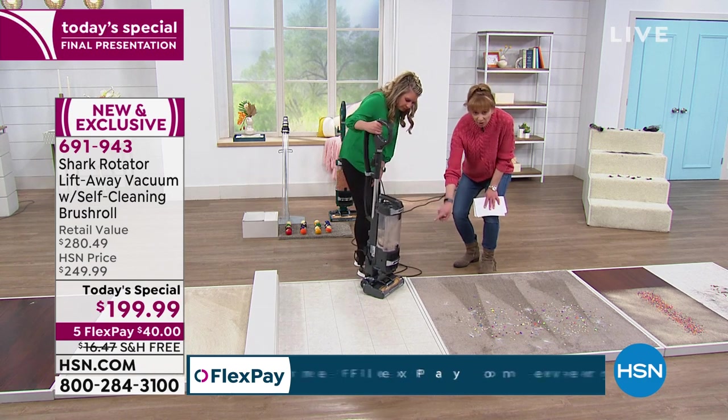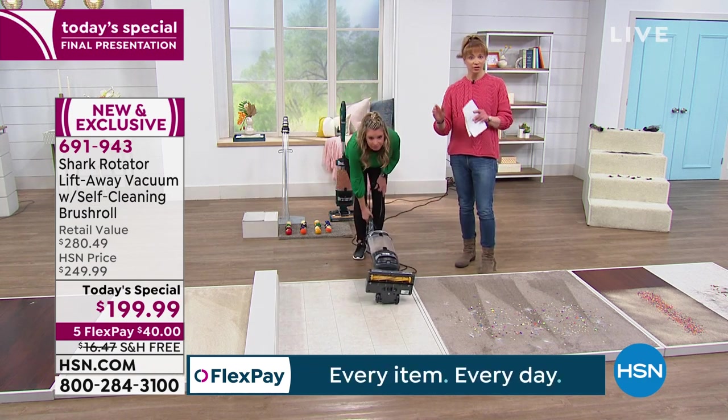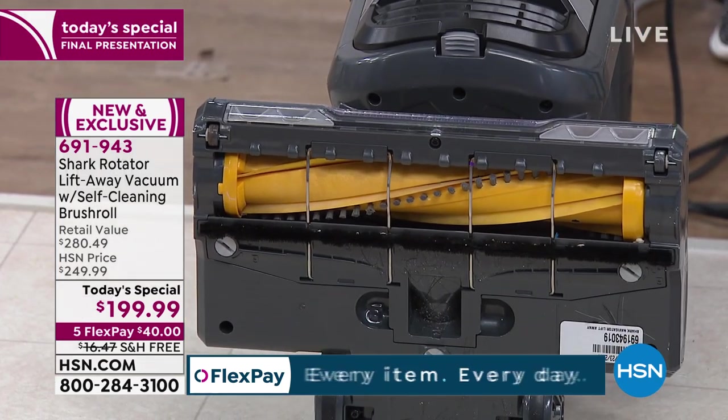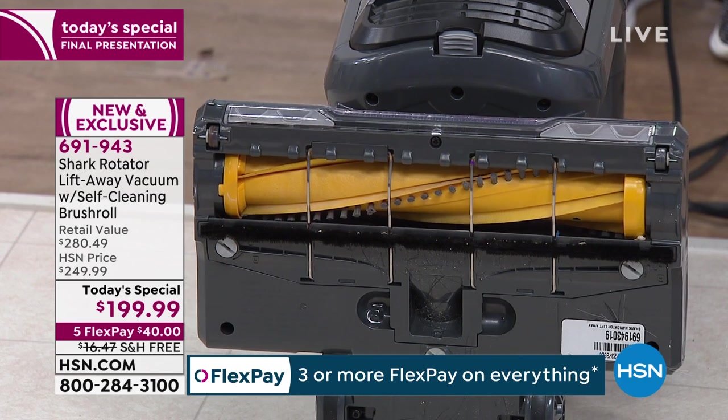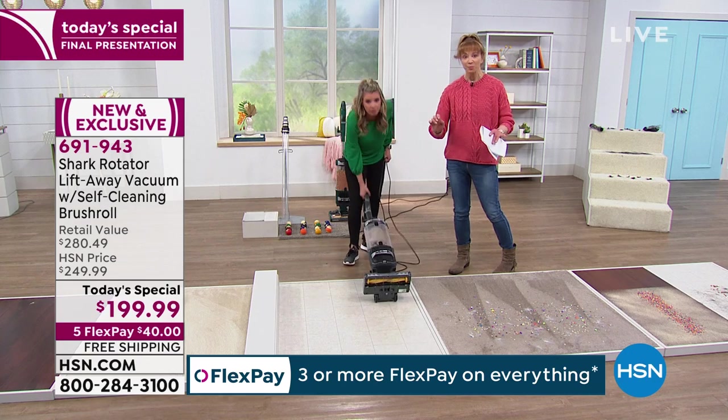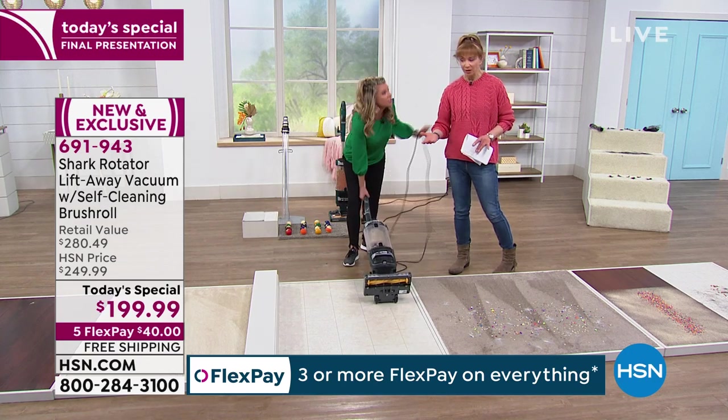Look at that brush roll — no other vacuum in the world boasts this technology at any price. If you didn't know better, it looks like Tracy just took this out of the box. We've been using the same vacuum all day long.